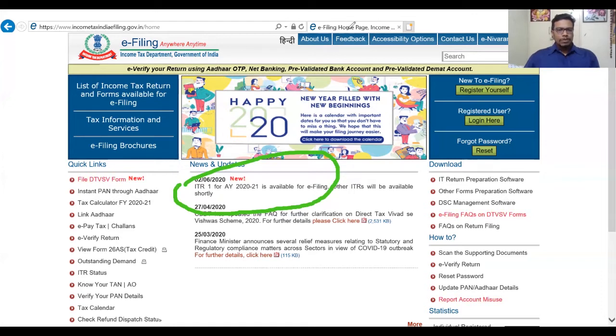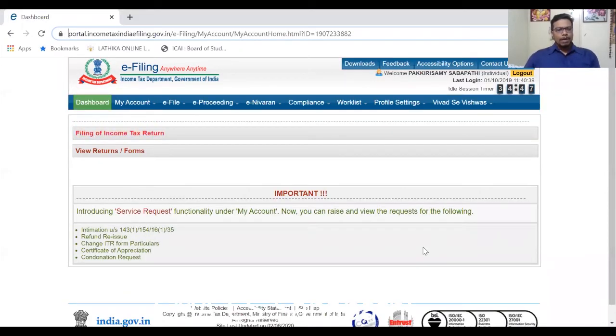Before filing, here are the things you need to keep with you: your bank account number, Form 26AS, Form 16, and all deduction details such as HRA and other allowances. If you have borrowed funds for constructing a property, you should also have the original interest certificate. These documents should be kept ready so there won't be any disturbance while filing.